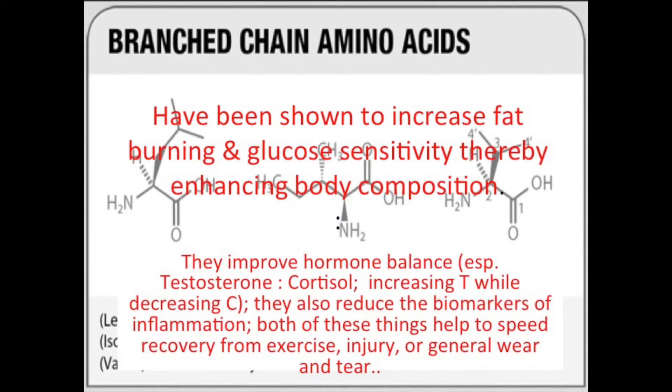They also improve hormone balance, especially the testosterone to cortisol ratio, increasing testosterone while decreasing cortisol. They also reduce biomarkers of inflammation. Both of these things help to speed recovery from exercise, injury, and general wear and tear.